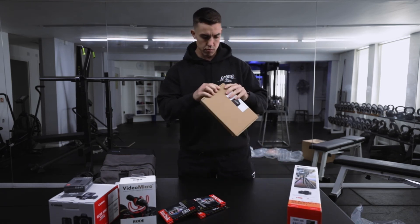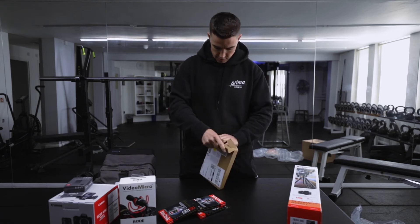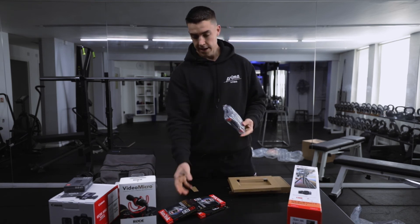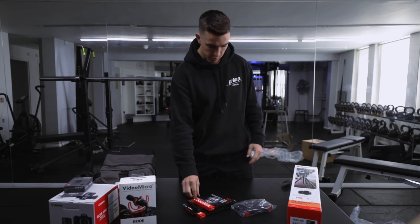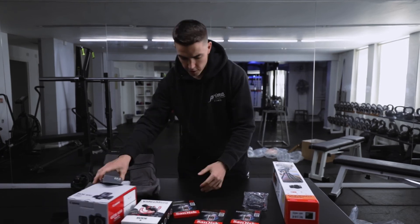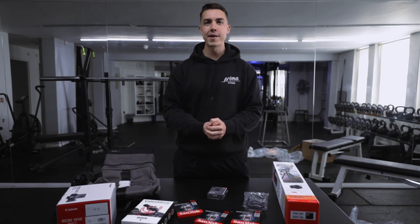And then finally, what's in this box? I literally haven't opened this up, so you are experiencing this with me firsthand. It's a memory card holder, so I can carry all of that around with me. So there we have it - full-on YouTuber kit.